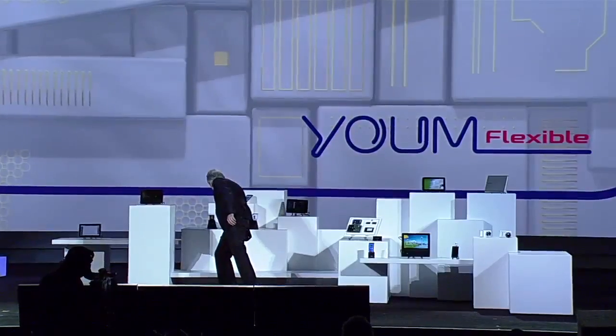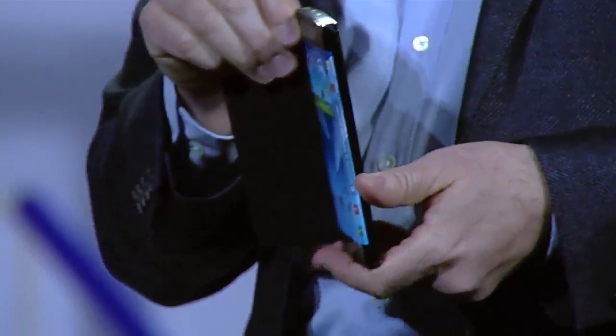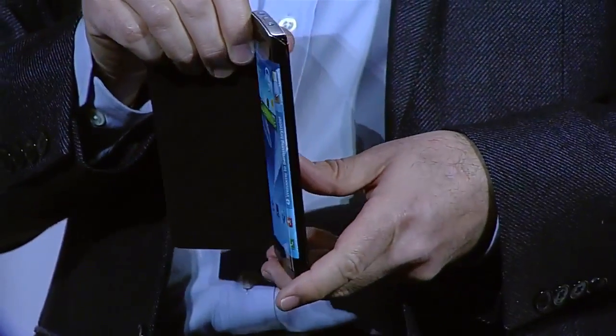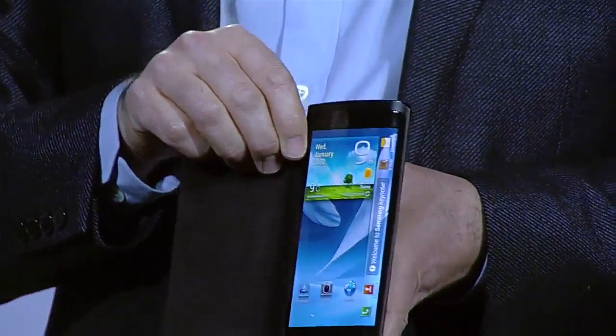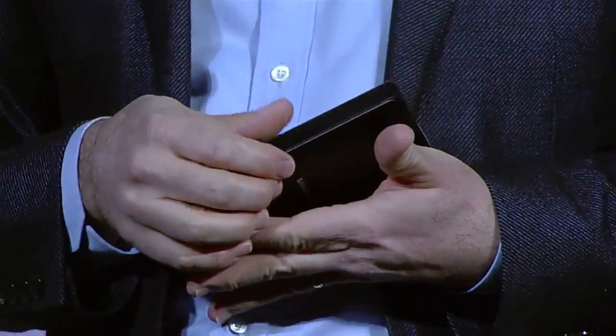Imagine the products you could design with this. I've brought something else here today — have a look at this bended YUME prototype device. Do you see how the screen curves beyond the edge of the display? With this bended display, we have expanded the canvas available for content — content can now flow along the sides of the device.